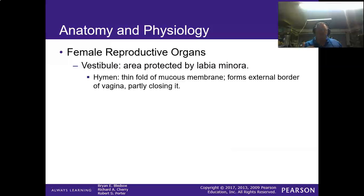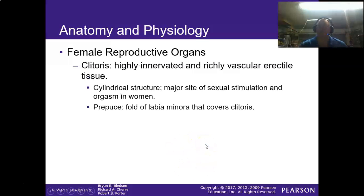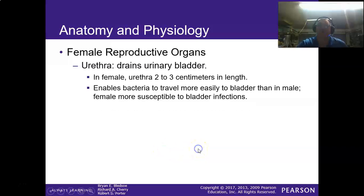The hymen is a thin fold of mucous membrane that forms the external border of the vagina and partly closes it. An intact hymen is sometimes considered an indicator of virginity, but that's not necessarily true because it can break on its own. The clitoris is innervated vascular erectile tissue — equivalent to the tip of the penis in males. The urethra drains into the urinary bladder and is about two to three centimeters in length, which enables bacteria to travel more easily into the bladder than in males. Males have a longer urethra and are less susceptible to bladder infections, whereas females are very susceptible.